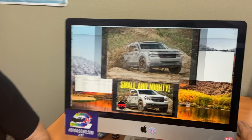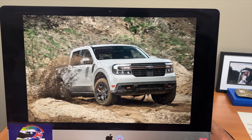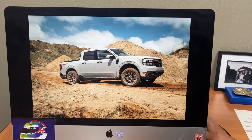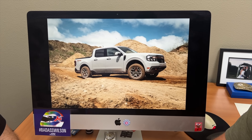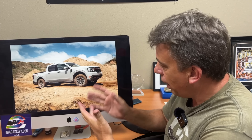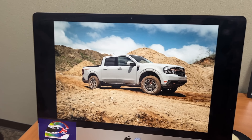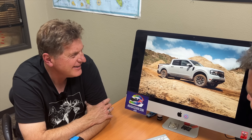Ford has just announced there's a new Tremor in town: the Maverick Tremor. I had a chance to drive a Maverick FX4 package, which is basically an off-road version of this compact truck, and it was pretty good — but it had one major problem: ground clearance. Ford is trying to address this; they gave it a one-inch lift. For a compact truck, that's enough.